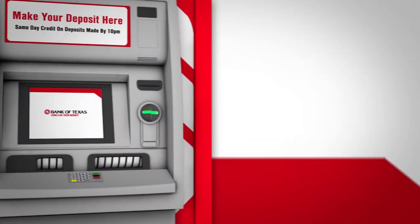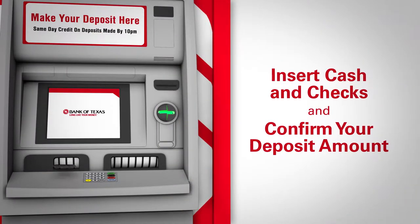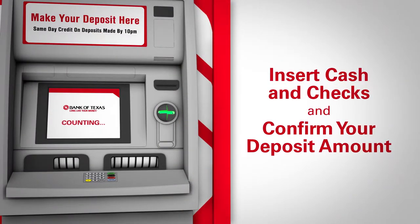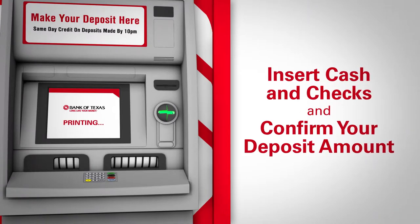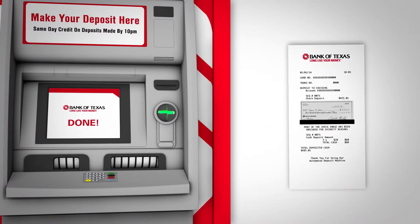Here's how it works. Just insert your cash and checks directly into the ATM, and let the ATM do the rest. Once the ATM reads your check, count your cash, and you confirm the deposit amount,